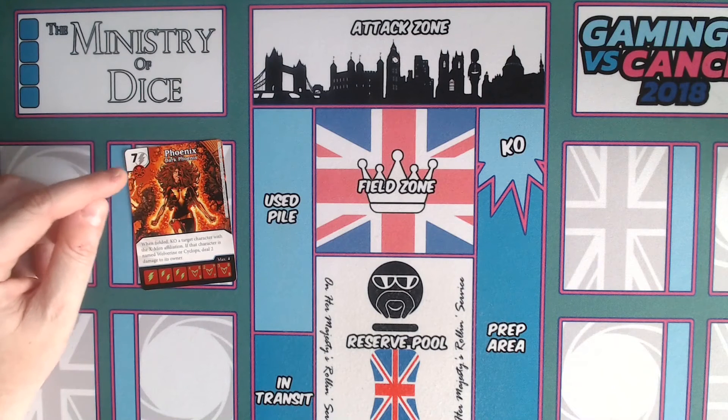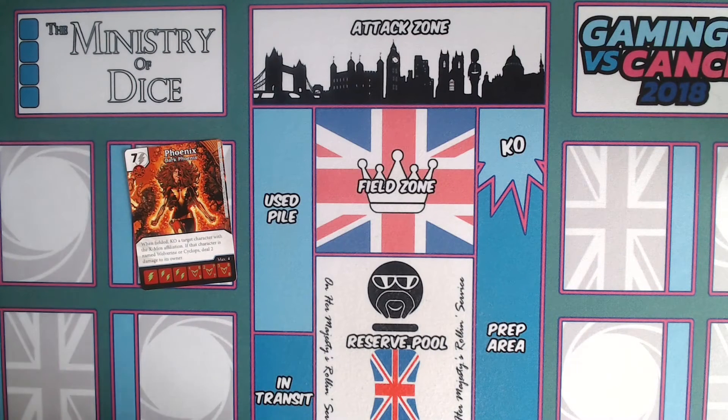Back with the X-Men, something is still going on under the surface. We see her very aggressively take down Emma Frost the White Queen, and we also see her take revenge on Mastermind — she opens his mind to the entire universe, sending him insane with the knowledge of every planet across the universe. Our last card then: Phoenix — Dark Phoenix. Seven-cost bolt, villain affiliation with the old Hydra villain symbol. Her game text reads: 'When fielded, KO a target character with the X-Men affiliation; if that character is named Wolverine or Cyclops, deal two damage to its owner.'